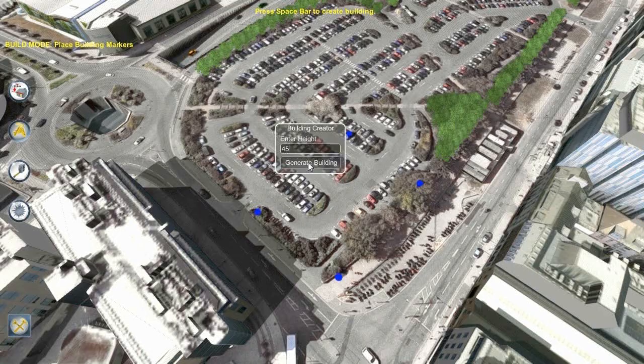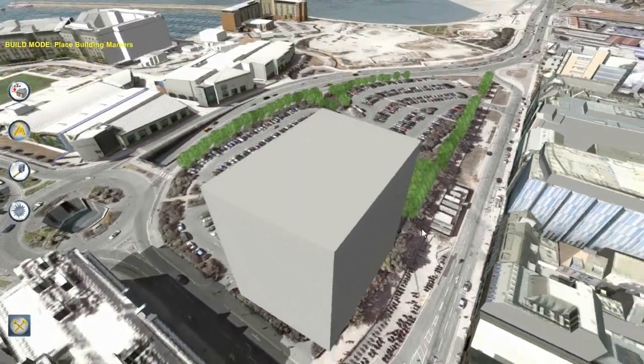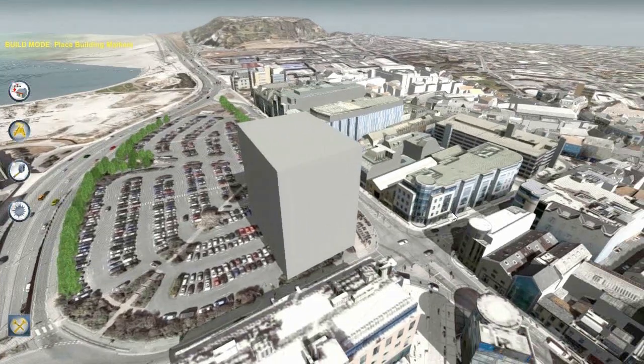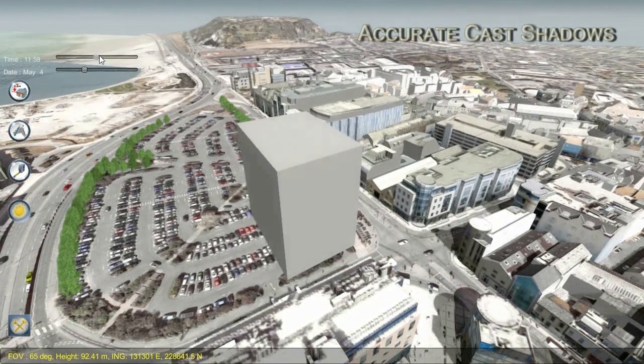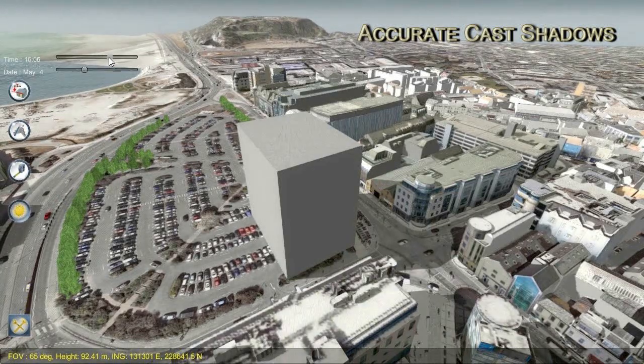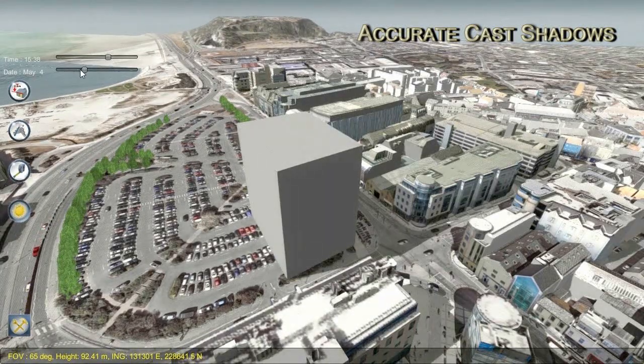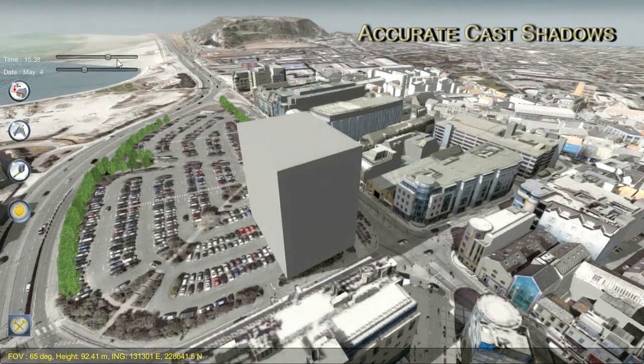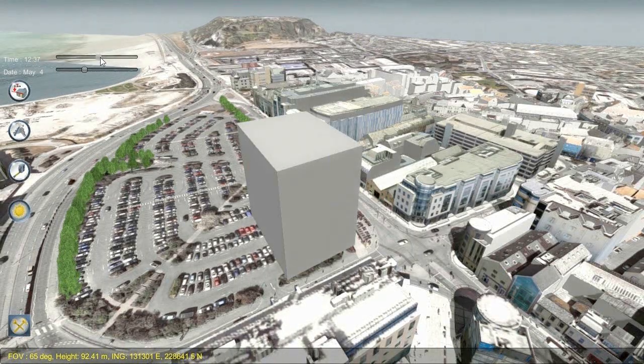Jersey 3D is a spatially accurate and interactive 3D model. Over time the model will be extended to cover the whole of the island. Light conditions, sun angles and time of day can be adjusted to assess the impact of building height, orientation and design on the site or the surrounding area.